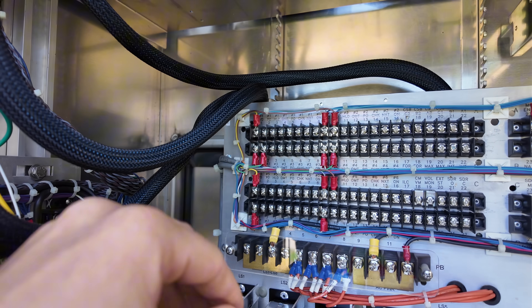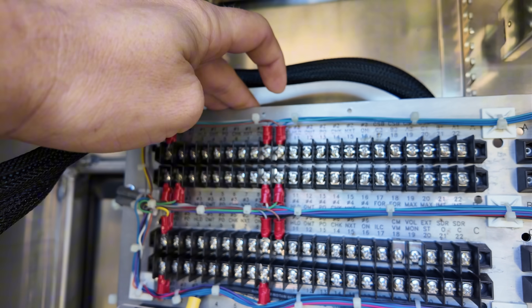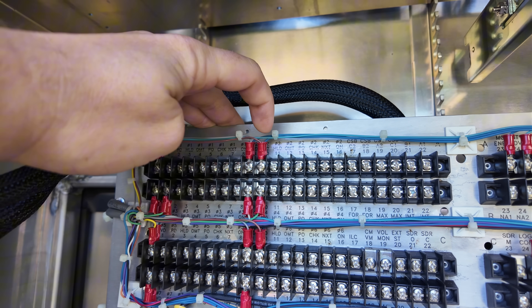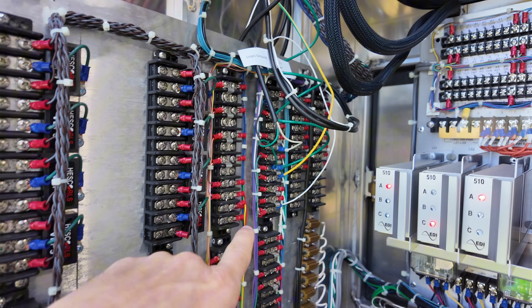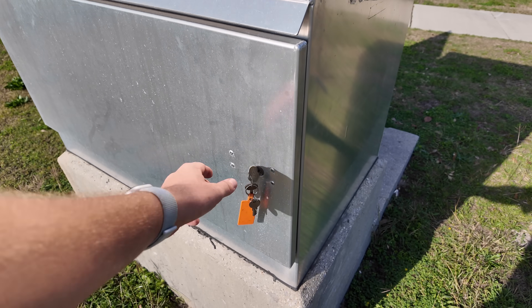Right here on this backboard, this pin is for the phase two approach and the pedestrian detection. The cable comes from L9, to the surge protector, back up to L11, and then from L11 it routes all the way over to this pin here on the backboard.